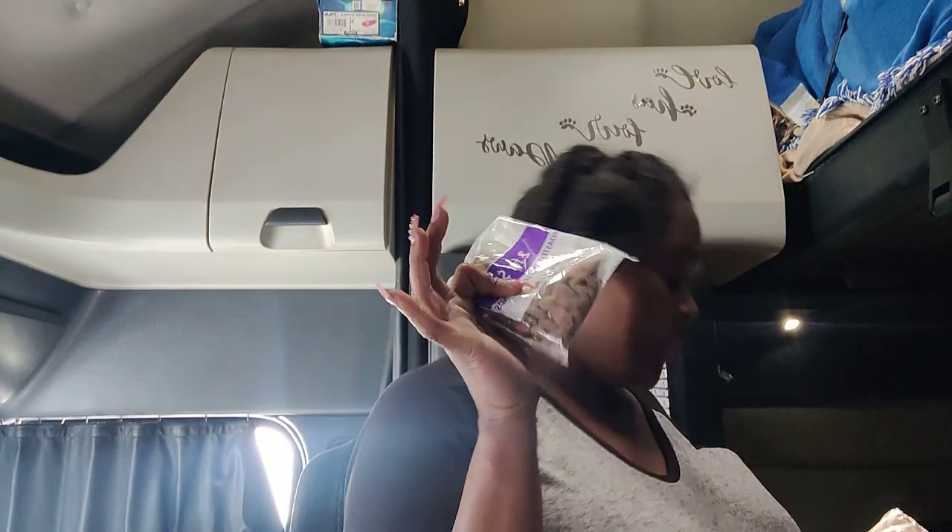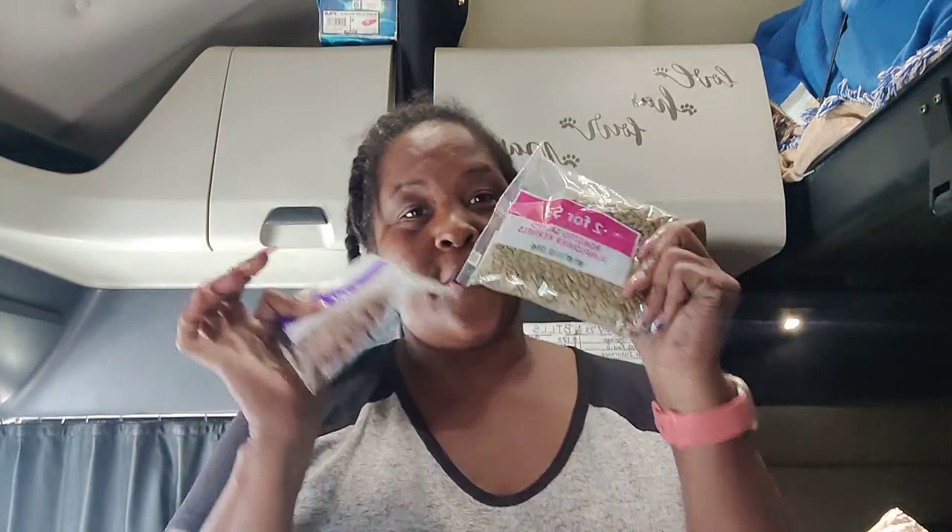We got some almonds and some sunflower seeds, and those are good to munch on while you're rolling down the road. I'm really trying to get on a health kick and eat healthier — even though y'all saw the waffles and Krispy Kreme and Oreo cookies, you know, you still got to have some type of snack.